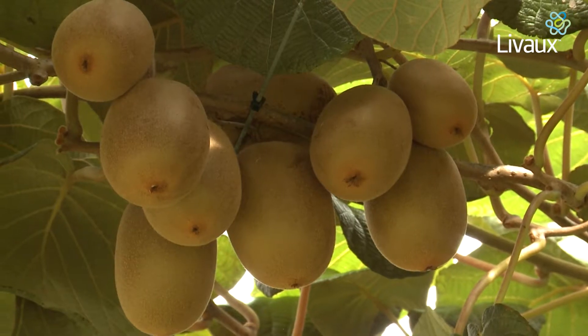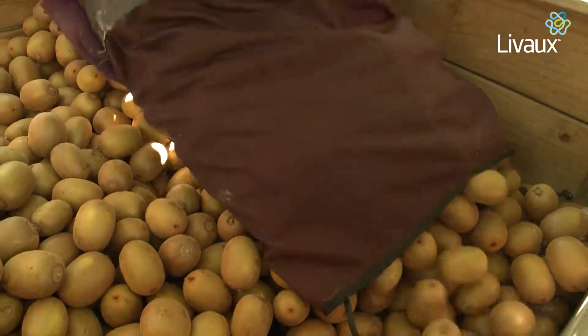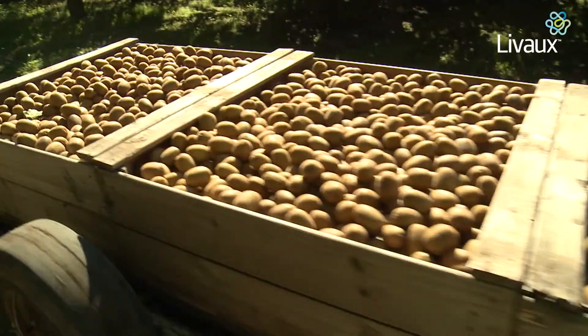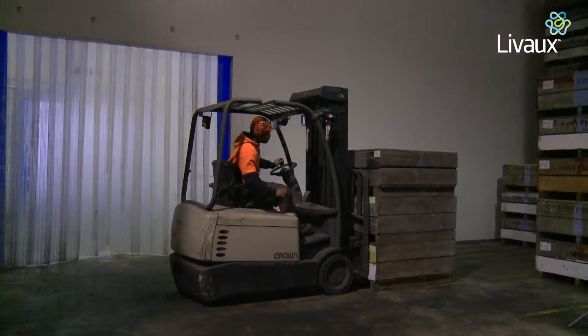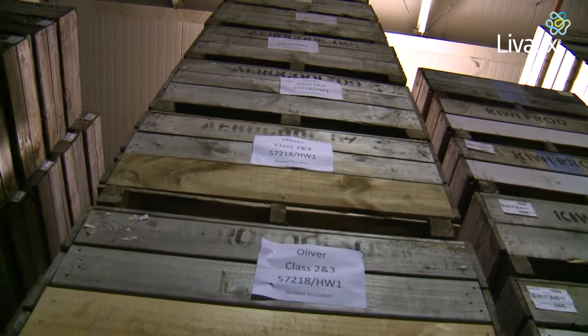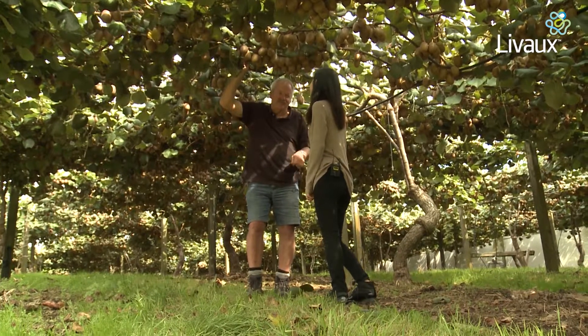The fruit looks so delicious, I really want to try one. You could try, but right now these are rock hard. What happens from here is they go into a picking bag and then into a trailer onto a truck back to the pack house, and then between the cool store and the consumer offshore there's a conditioning process, and only then are they starting to soften for the consumer so that when they pick it up they're getting close to ready to eat. So yeah, that's another month away.